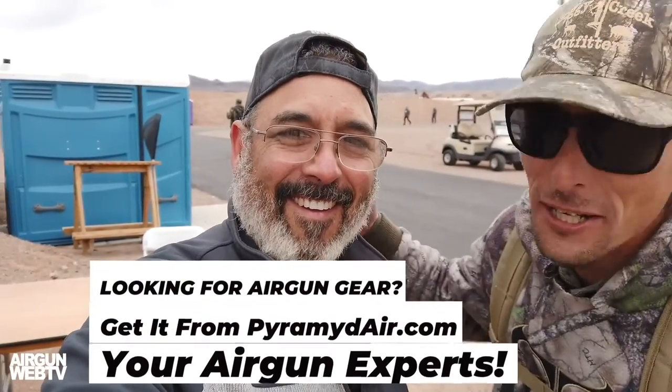I was mad at this guy all year because he didn't shoot the full auto 556. I'm going to make him do it today — I don't care if it hurts his shoulder.